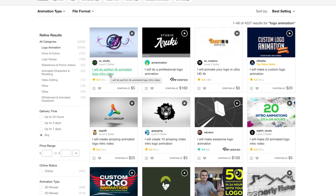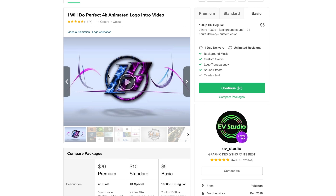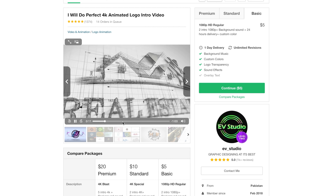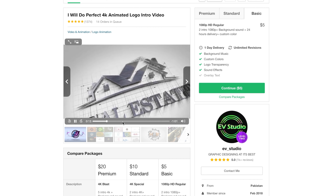This one here is EV Studio. They said, 'I will do perfect 4K animated logo intro video.' One day delivery and unlimited revisions - that is an amazing deal. Let's take a look at their little sample reel here. Interesting... this is really cool. Wow. I'm kind of having a hard time believing that that's the quality of animation I'm going to get at the $5 price point, but there's only one way to find out.